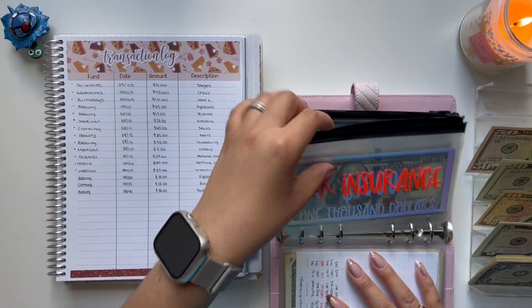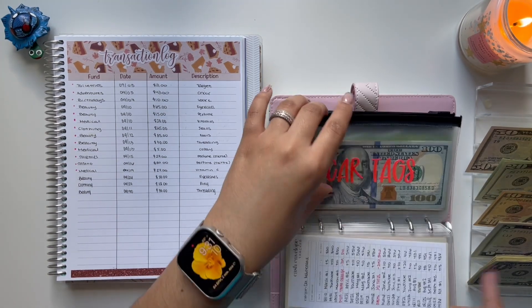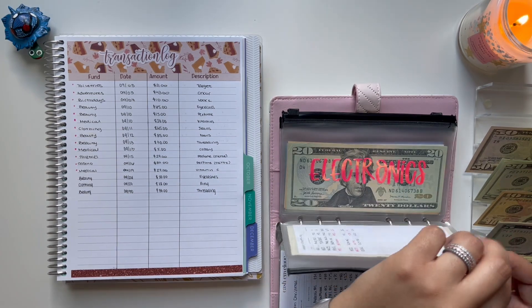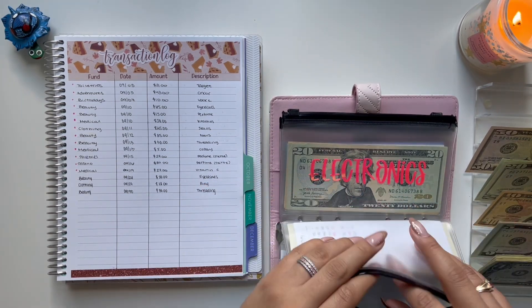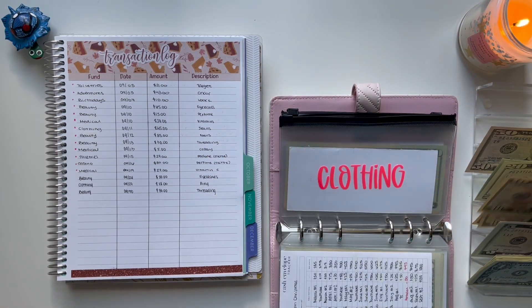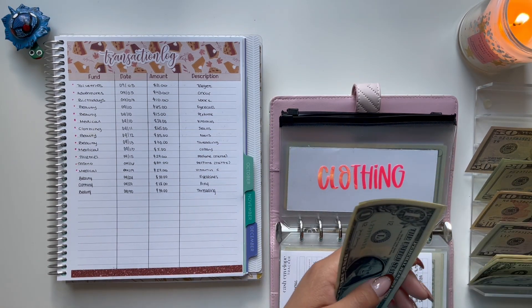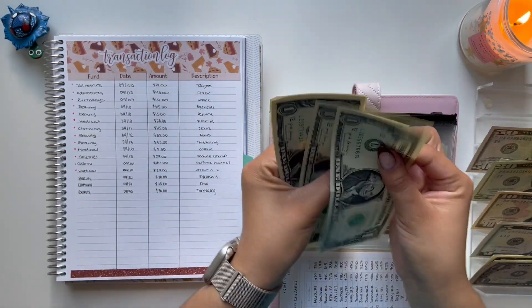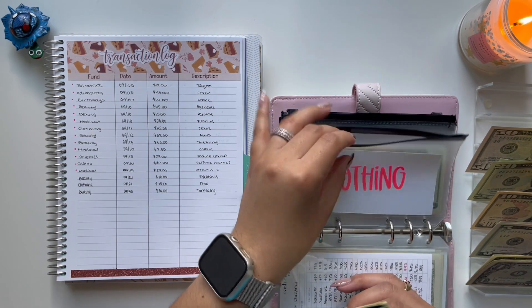And then clothing — I guess I didn't need all this change, but I always like to prepare. We have $28. I have $30, so I'm going to bring back $2, leaving $4 remaining in clothing.